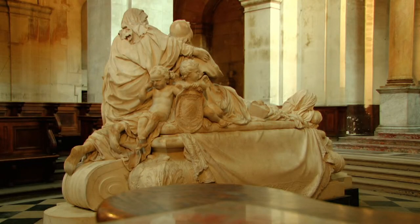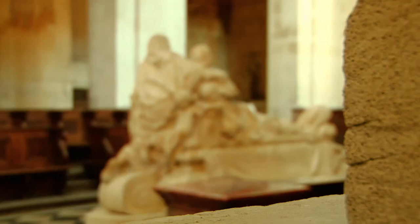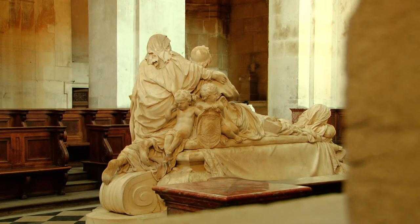The tomb of Cardinal Richelieu is located in the choir. It was sculpted by François Girardon in 1694 and depicts a figure of Piety crying over the dying prelate.